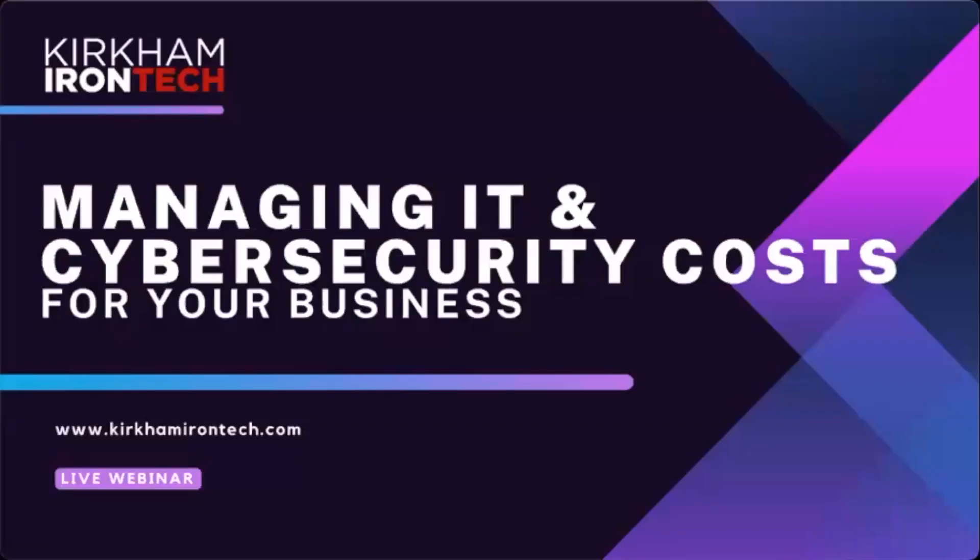We'll go ahead and get started — it's a little after two, and everyone's here today to learn about managing IT and cybersecurity costs for your business. We have some good topics and takeaways for you as we go forward.